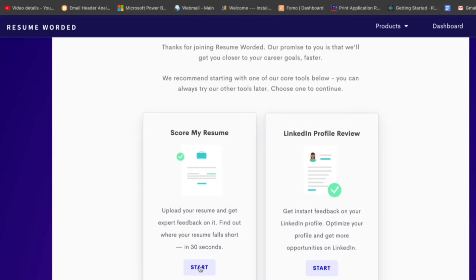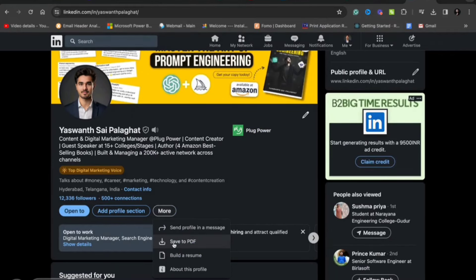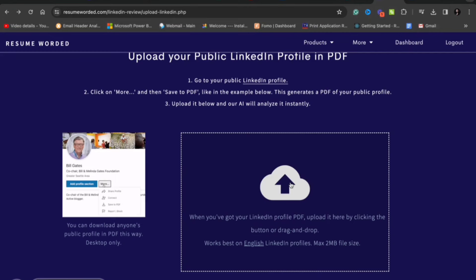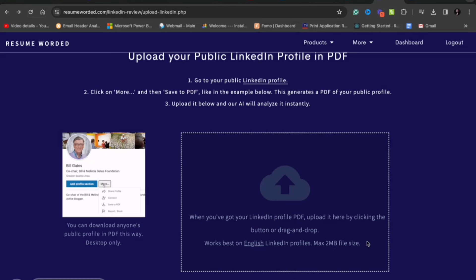The first thing is LinkedIn profile review. All you have to do is open your LinkedIn profile, and in the profile you will see an option called 'More'. Under 'More' you will find an option to download your LinkedIn profile in the form of a PDF. Once you have clicked and saved to PDF, you will get your LinkedIn profile downloaded as a PDF.